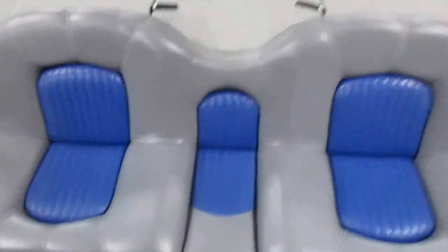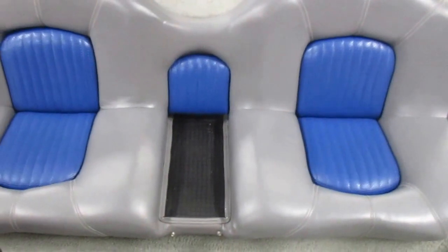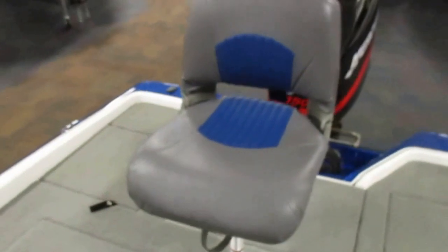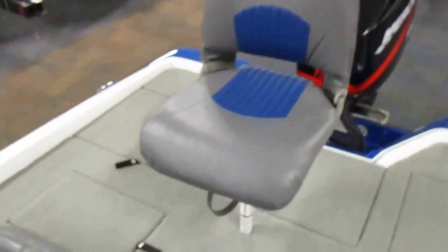There's a cockpit bench seat with a center cushion that's removable for walkthrough, and one of the fold down chairs.